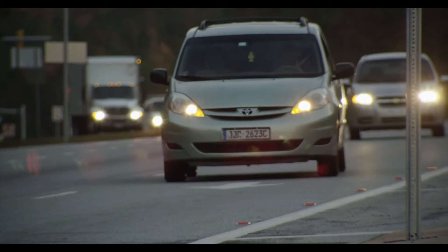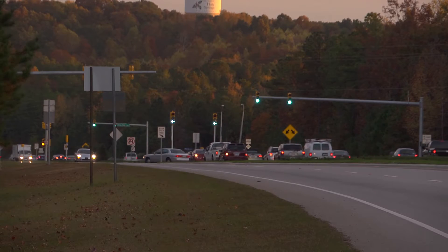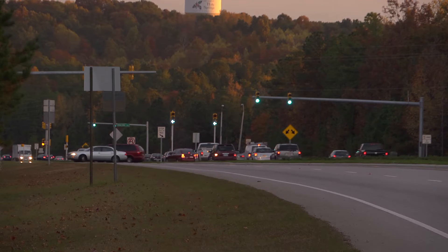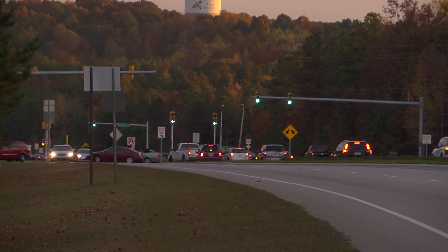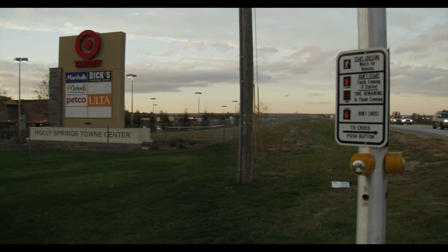Located in Wake County, the North Carolina 55 Bypass is a four-lane divided expressway. The surrounding area consists of residences, big-box retail, offices, and other mixed-use development.